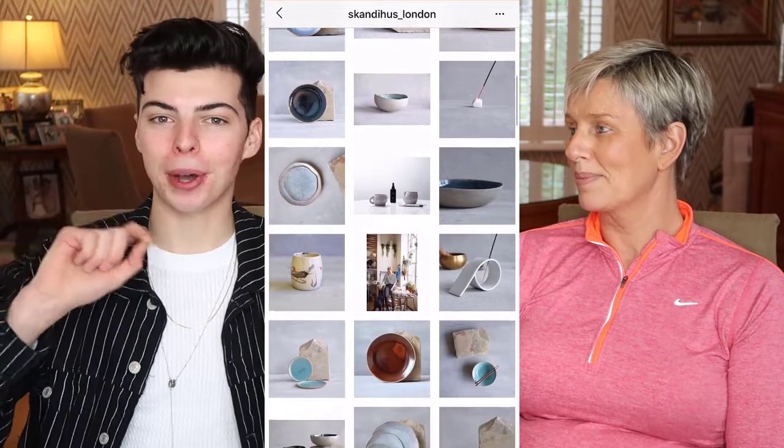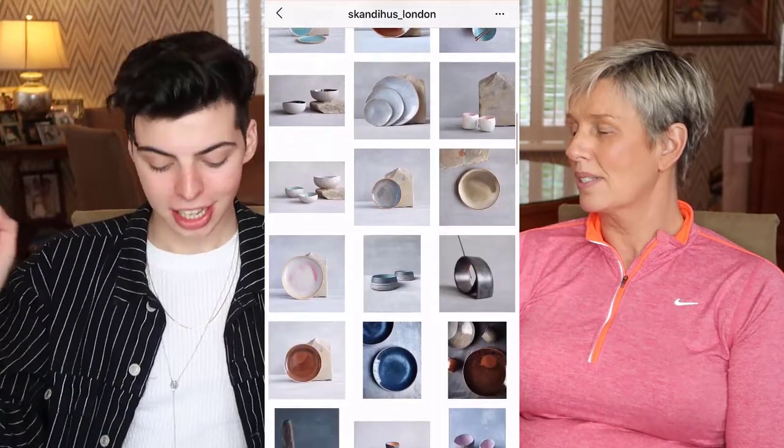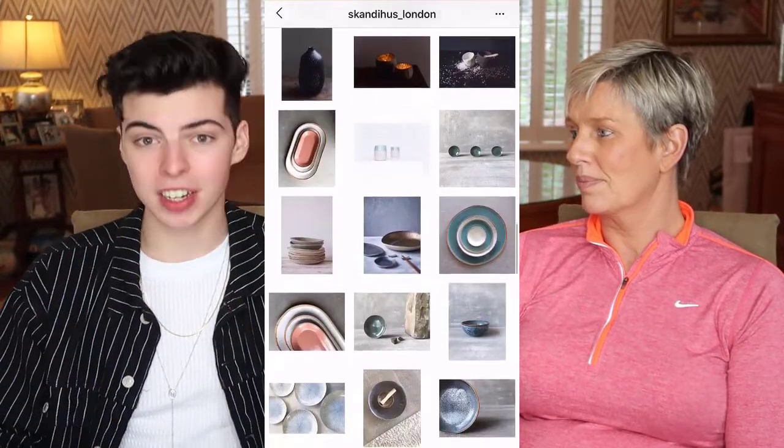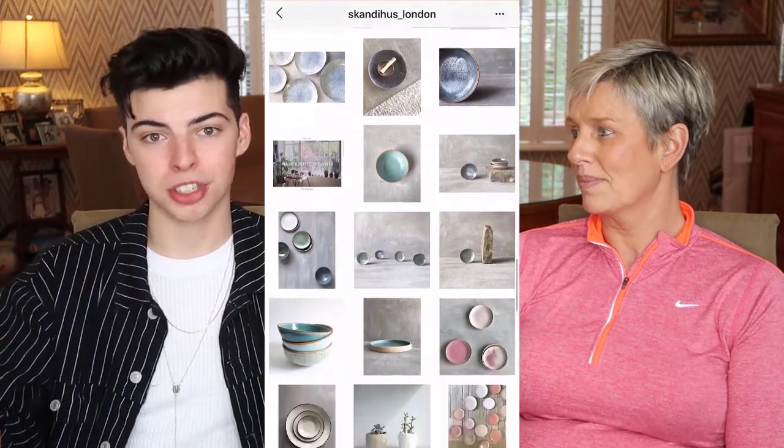I also discovered this pottery brand over in London called Scandi House - it's H-U-S, Scandi House underscore London. They do really beautiful things, like handmade sink basins. The lady who owns it is really good at replying when you post about them on Instagram. There are some really nice plates and pottery - handmade stuff is gorgeous, though it's pricey and more of a luxury item.